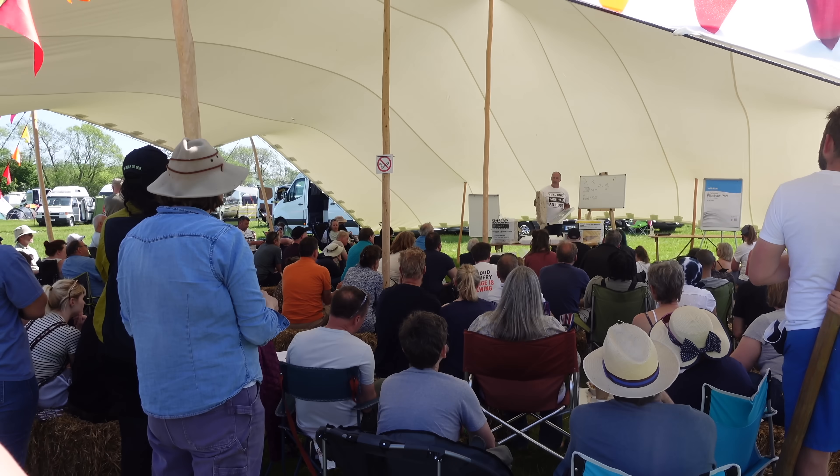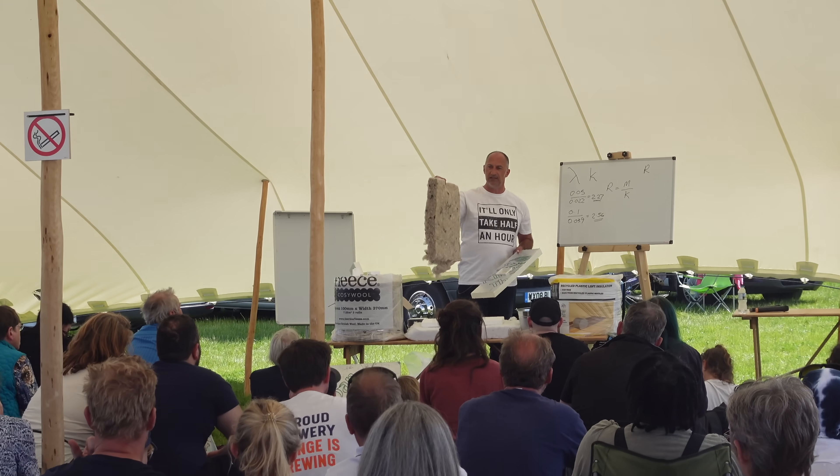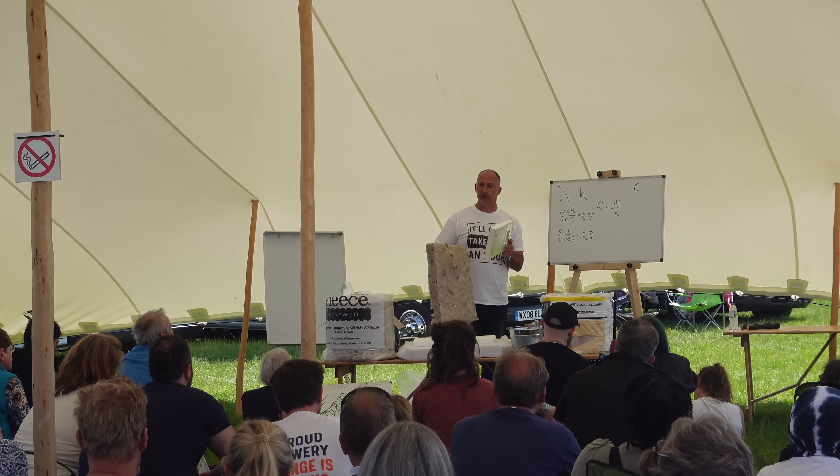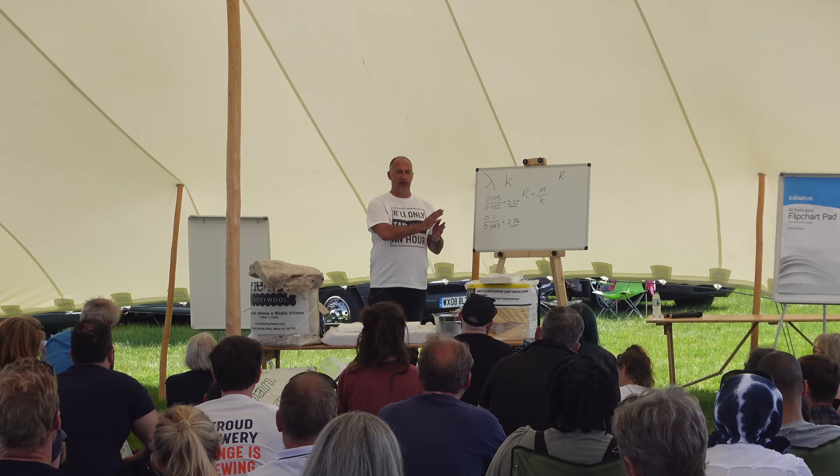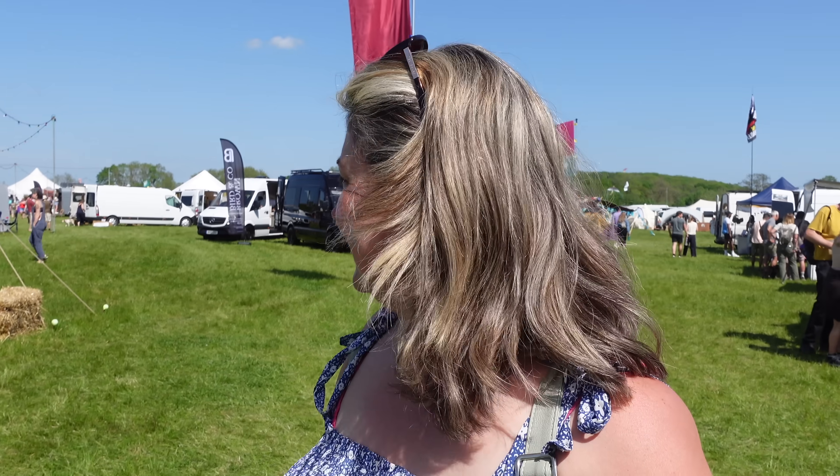It looks like Greg's doing something with masks and electricity — no, he's talking insulation. I know that. I love the mix of people here. There's a lot of older people, there's families, there's people in the middle. Love it. And then there's us — we're kind of in the middle, aren't we? The middle age.